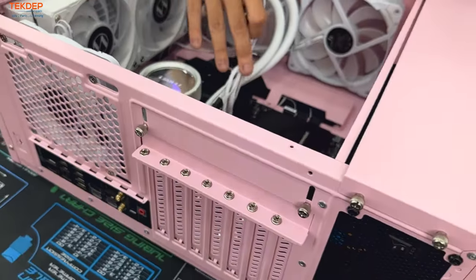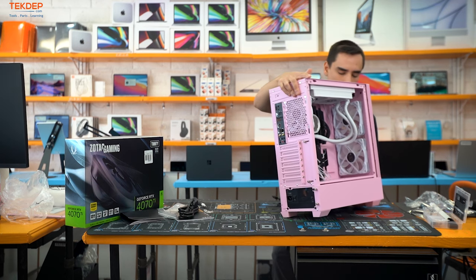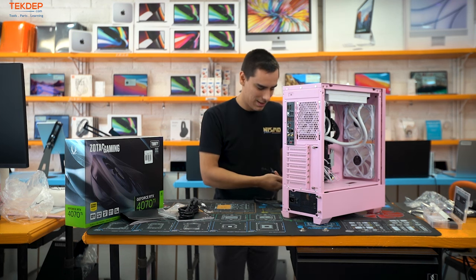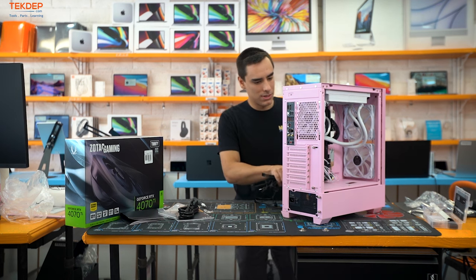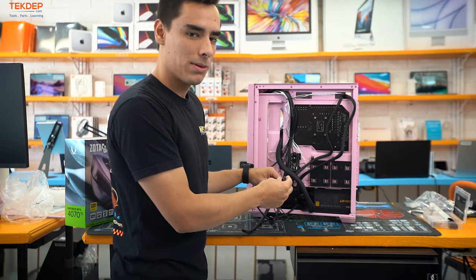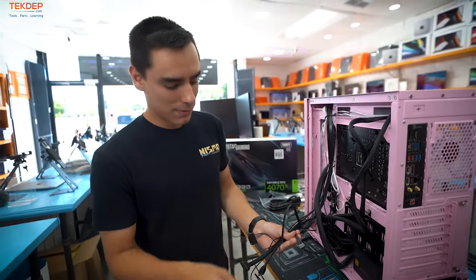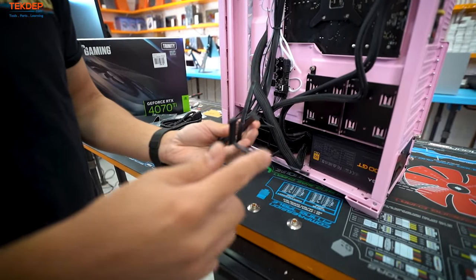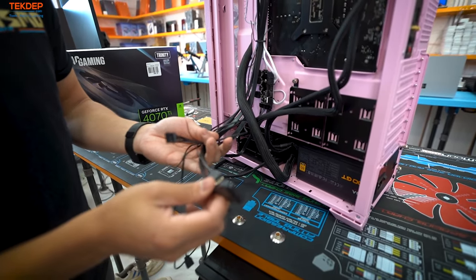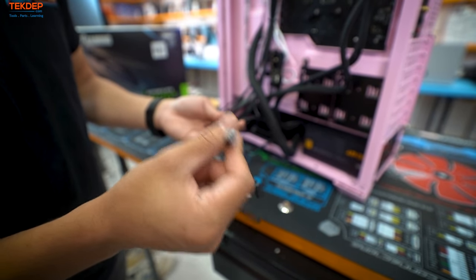Now we're going to do some miscellaneous cable plug-ins: front panel USB 3.0, front panel audio, and fan headers. This case has a fan controller so there won't be individual fan plug-ins for us. Let's take a look at everything laid out here.